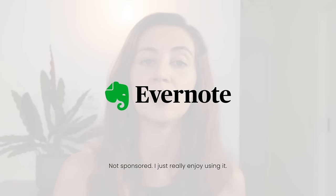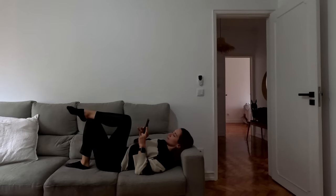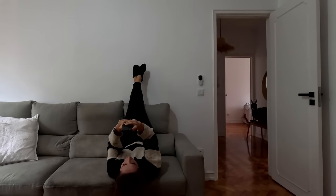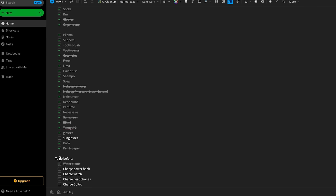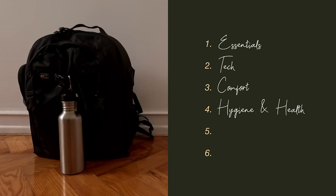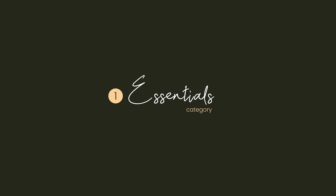I personally like to use Evernote to make sure I don't forget anything while packing. I have a pre-made travel list that I use every time, so whenever I'm packing for a new trip I just uncheck everything from the previous trip to have a clean start. When it comes to the actual list, I divide it into six categories: essentials, tech, comfort, hygiene and health, clothing, and — in this case — beach.